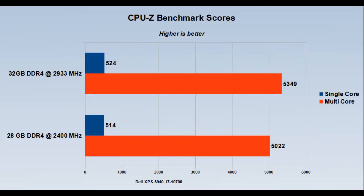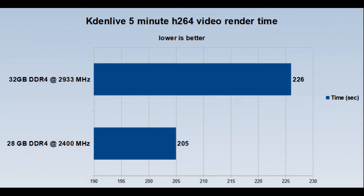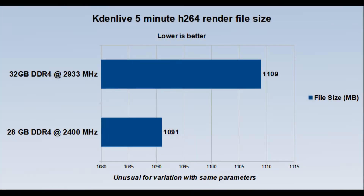The benchmark shows a modest improvement in the single score, while the multi-core test gained over 300 points. I don't know if this was due to the memory or just a variation in the load on the CPU at the time. My video render time from the last video added about 20 seconds though, so I'm not certain what is happening there. The resulting file is also 18 megabytes larger than the output from the last video, which could be a result of some code updates in the last nine months.